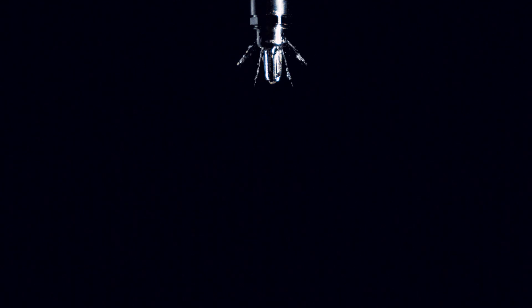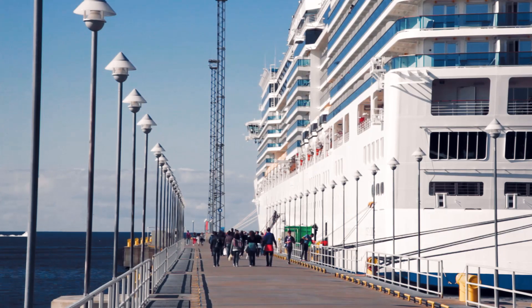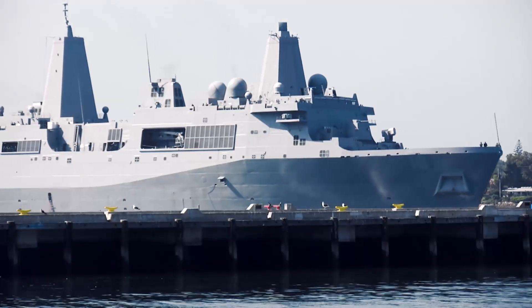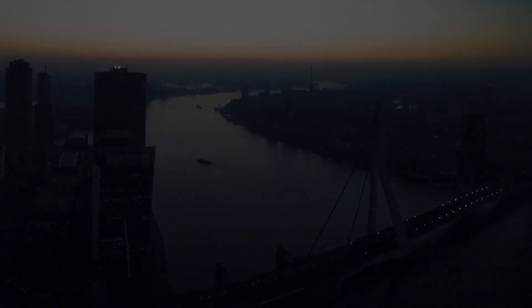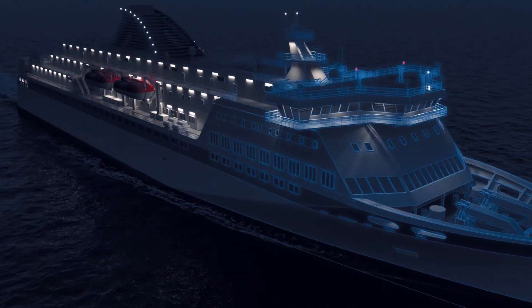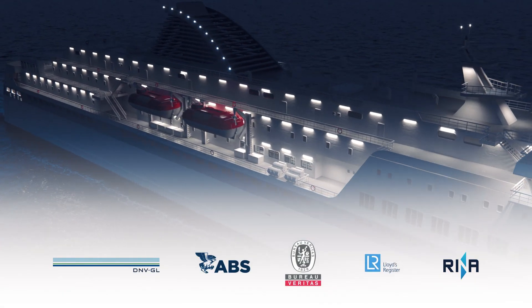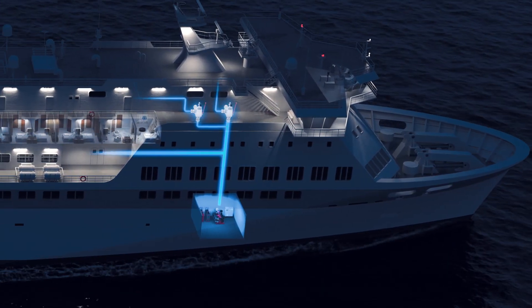High Fog is a reliable and efficient fire protection system that has been installed on nearly 2,000 vessels, including passenger ships and ferries, luxury yachts, workboats, and offshore installations. Type approved by the International Maritime Organization and all major classification societies, High Fog protects all spaces onboard with one system.